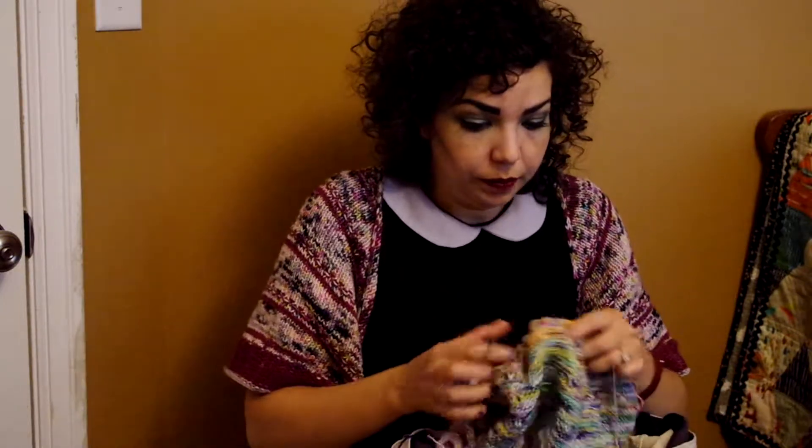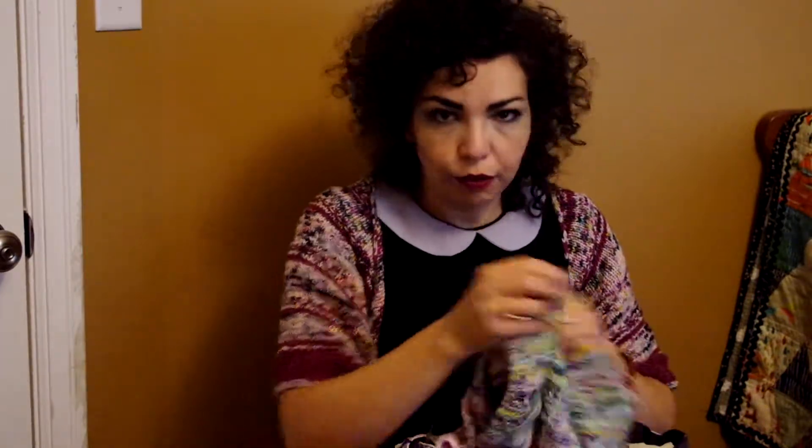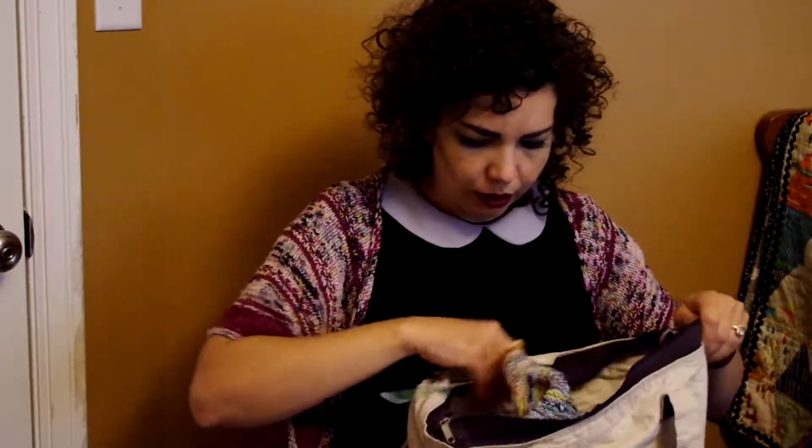This is fun to work on when I don't feel like thinking too much. I do need to think about whether I'm purling or knitting, because there's a lot of flipping around and sliding, almost like a brioche, but not every row. That's a fun one to be working on, and that's also with yarn that I dyed at home.